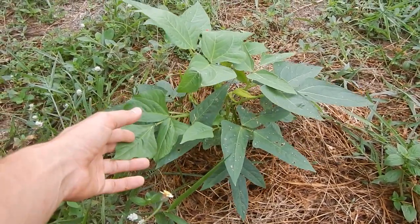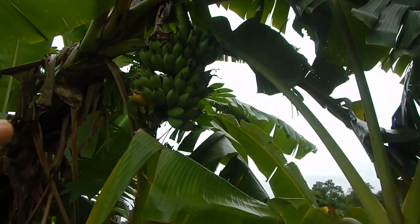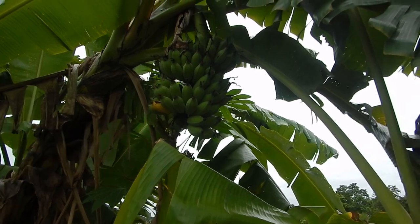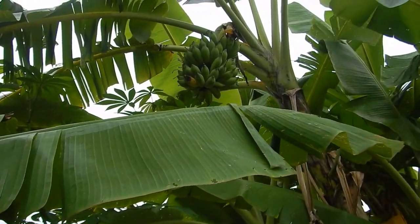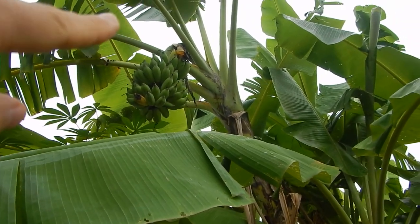Bananas are ready to get harvested. As you can see there is one yellow one — that means I can harvest it all. Same goes for this one — there is a banana I need to harvest, and up there also some yellow ones.